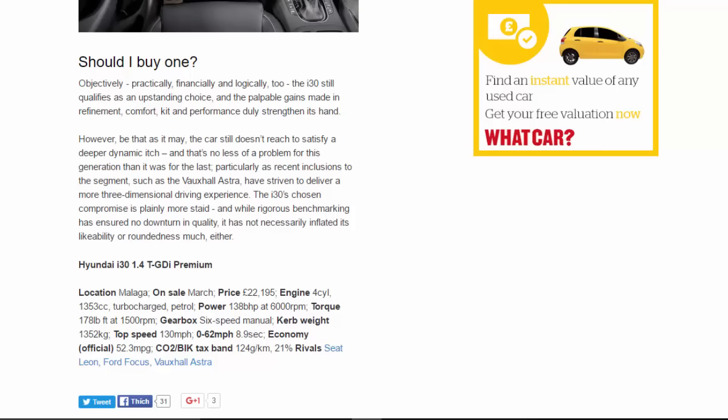Specs — Hyundai i30 1.4 TGDI Premium. Location: Malaga. On sale: March. Price: £22,195. Engine: four-cylinder, 1,353cc turbocharged petrol. Power: 138bhp at 6,000rpm. Torque: 178lb ft at 1,500rpm. Gearbox: six-speed manual. Kerb weight: 1,352kg. Top speed: 130mph. 0-62mph: 8.9 seconds. Economy: 52.3mpg official. CO2/tax band: 124g/km, 21%. Rivals: SEAT Leon, Ford Focus, Vauxhall Astra.